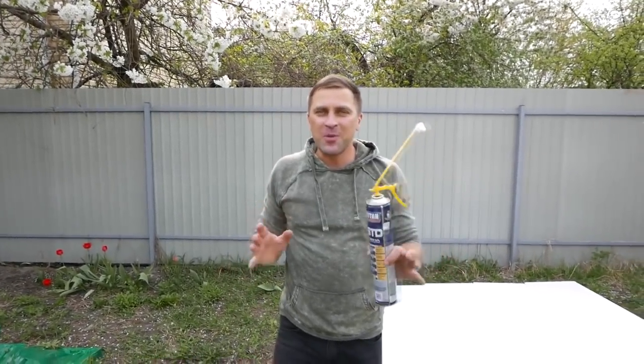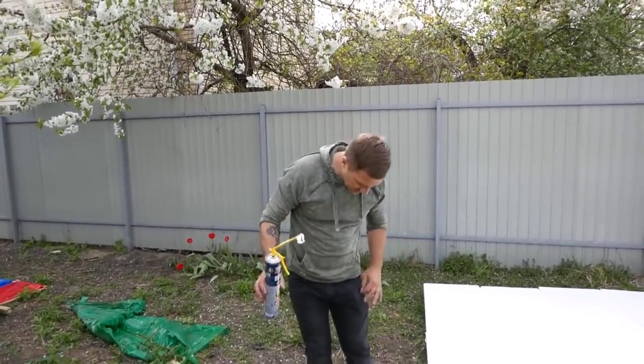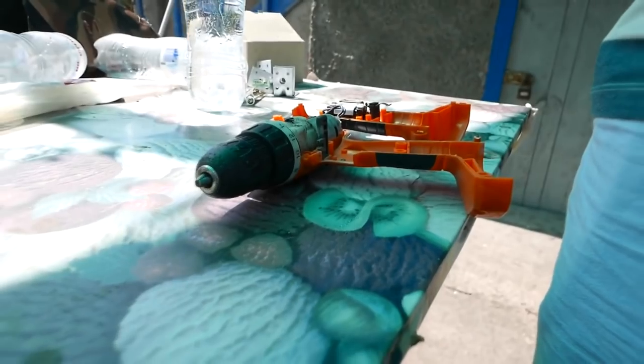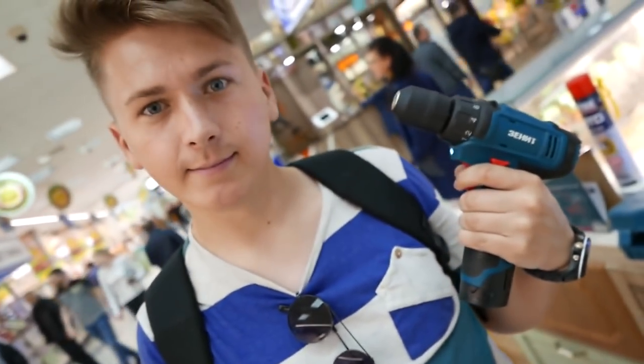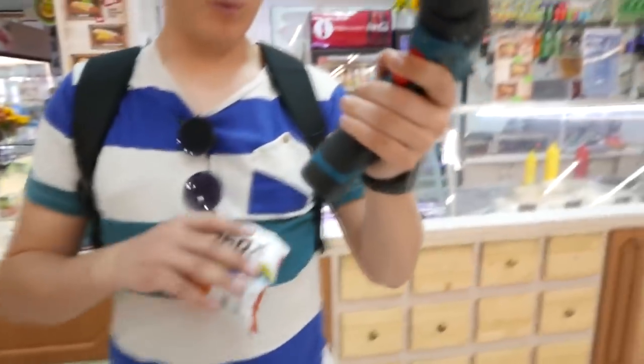I didn't miss the spray foam so much as I missed the Styrofoam, because if it gets somewhere, that's it - you can't use it again. Our beloved, valuable and faithful assistant has left this world - our screw gun is no longer with us. Since our loyal friend broke, we had to buy a new screw gun. This one is slightly lighter than the previous one, and the batteries are also very small.